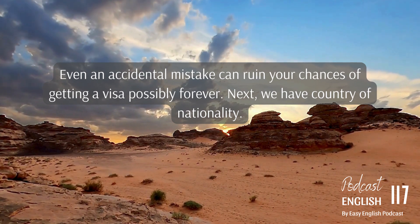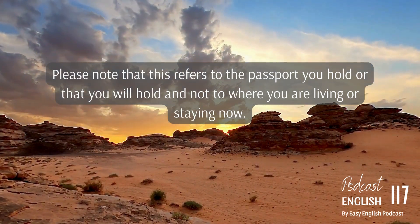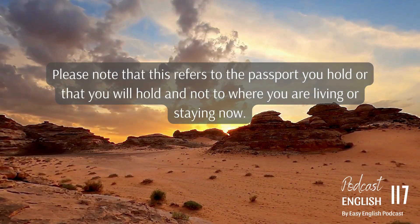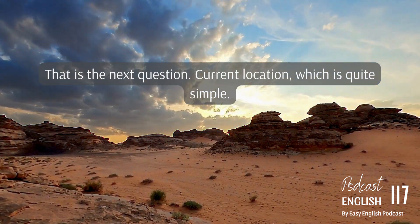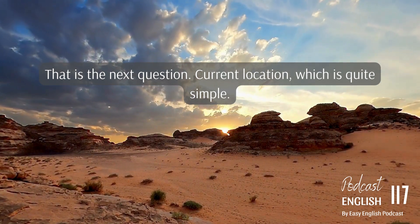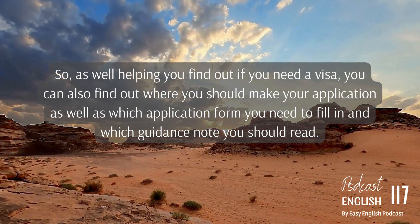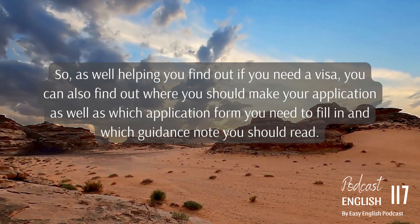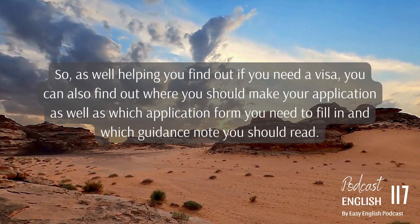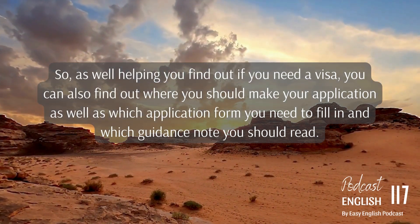We have country of nationality. Please note that this refers to the passport you hold, or that you will hold, and not to where you are living or staying now. That is followed by the next question: current location. So as well as helping you find out if you need a visa, you can also find out where you should make your application, as well as which application form you need to fill in and which guidance note you should read.